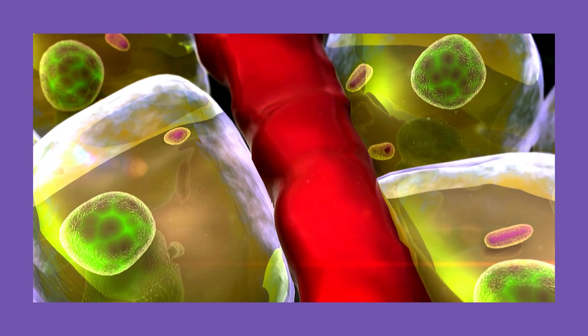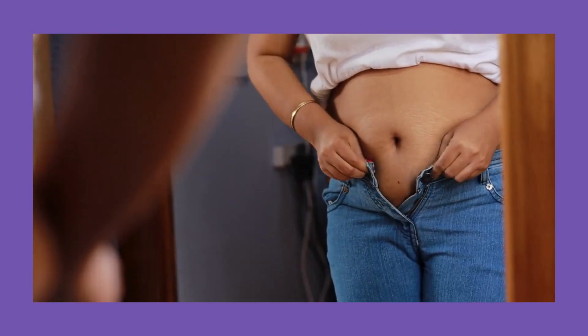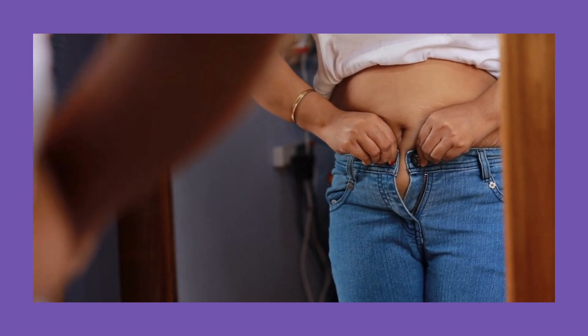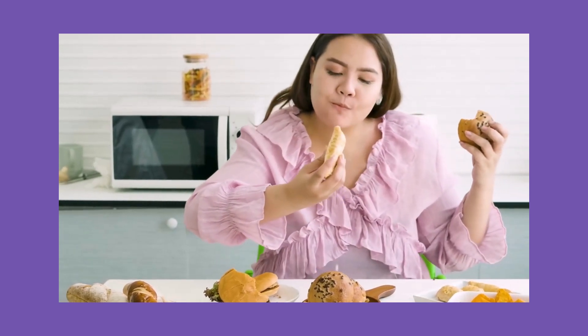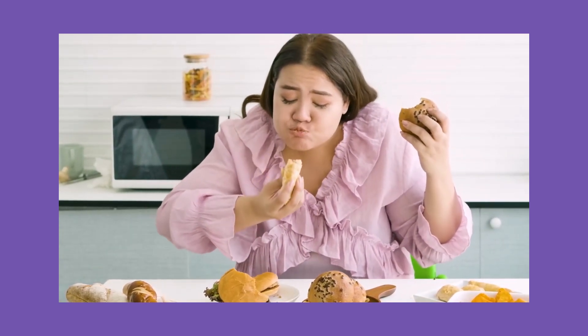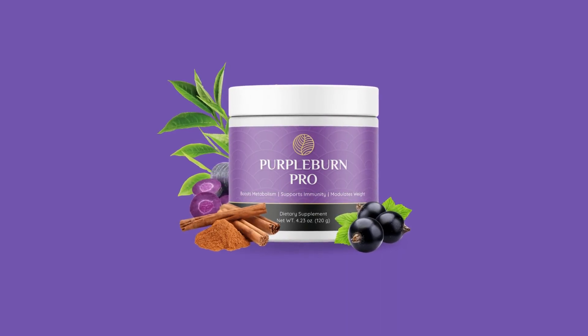The Purple Burn Pro supplement is the only dietary supplement on the market that acts on an immune system mechanism that allows the body to accumulate fat beyond reason. This happens because in some people the body does not recognize excessive weight gain as a problem that must be solved. One possible cause is that our modern lifestyle overloads the immune system with unhealthy processed foods and excessive pollution, so the immune system simply cannot prioritize the actions necessary to prevent our body from accumulating excess fat. And that's where the Purple Burn Pro ingredients formula can help.